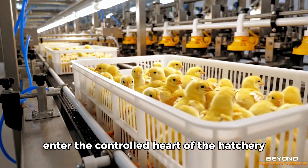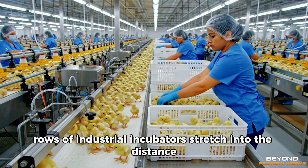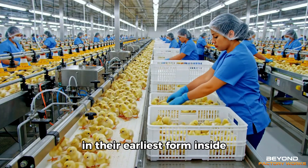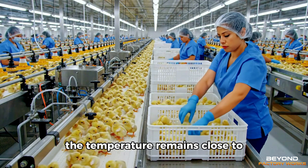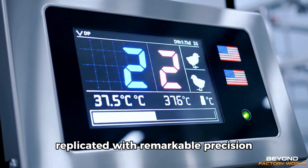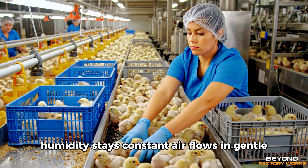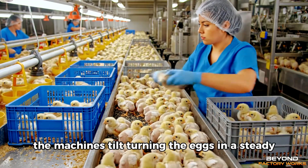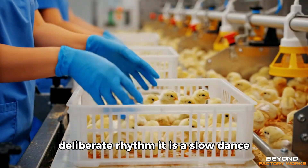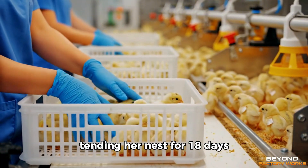Those approved enter the controlled heart of the hatchery. Here, rows of industrial incubators stretch into the distance — vast, humming chambers holding tens of thousands of lives in their earliest form. Inside, the temperature remains close to 37.5 degrees Celsius, the warmth of a brooding hen, replicated with remarkable precision. Humidity stays constant. Air flows in gentle, continuous circulation. Every few hours, the machines tilt, turning the eggs in a steady, deliberate rhythm — a slow dance that prevents the embryo from settling and mirrors the instinctive motion of a mother tending her nest.